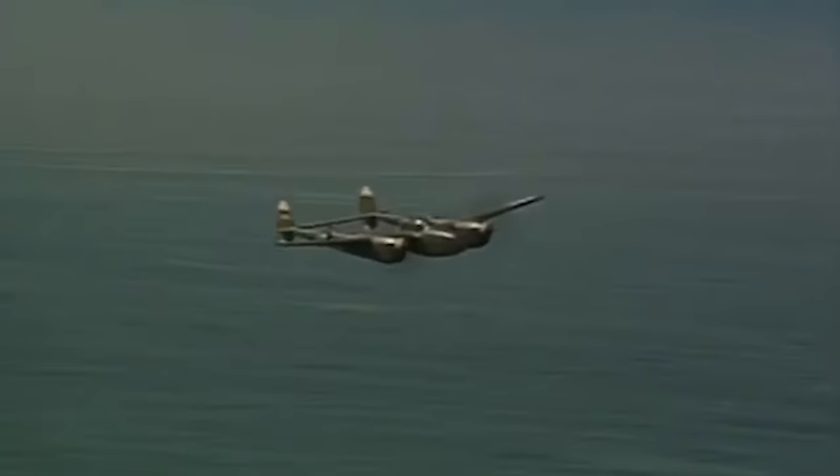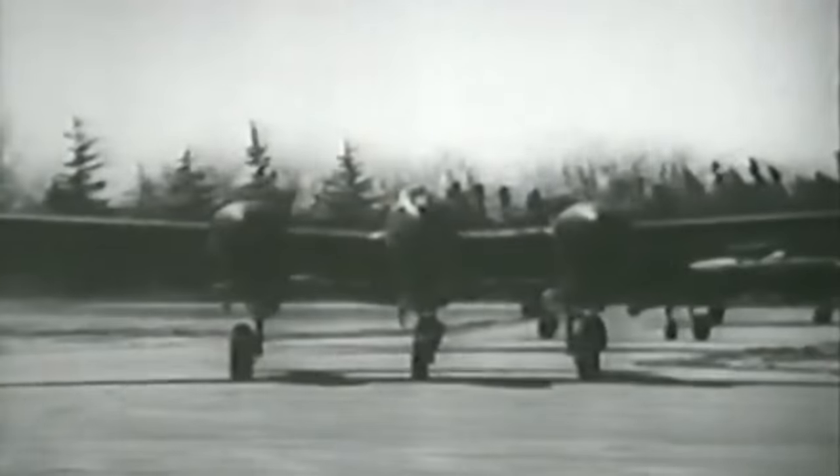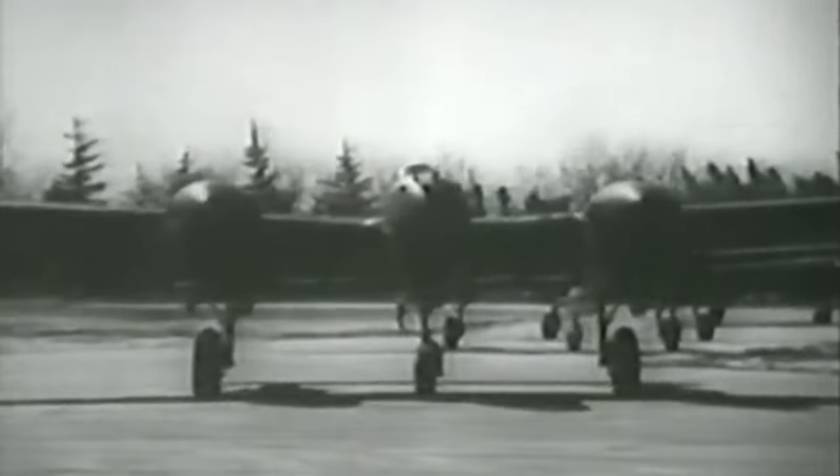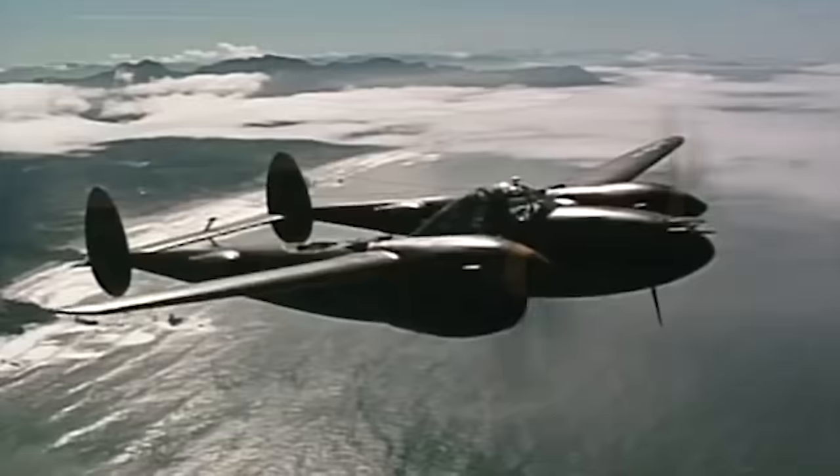Circular Proposal X-608 was a set of aircraft performance goals authored by then First Lieutenants Benjamin S. Kelsey and Gordon P. Seville for a twin-engine high altitude interceptor having the tactical mission of interception and attack of hostile aircraft at high altitude. Kelsey explained that he and Seville drew up the specification using the word 'interceptor' as a way to bypass the inflexible USAAC requirement for pursuit aircraft to carry no more than 500 pounds (230 kilograms) of armament, including ammunition, and to bypass the restriction of single-seat aircraft to one engine.